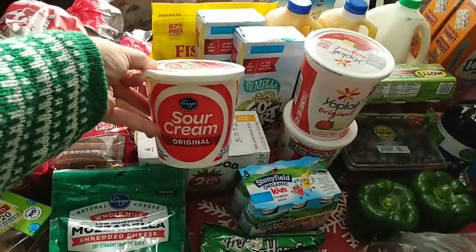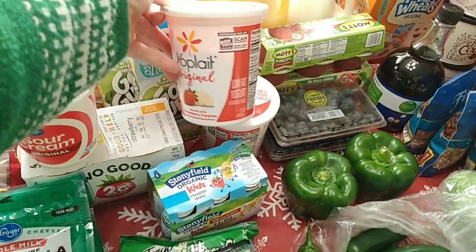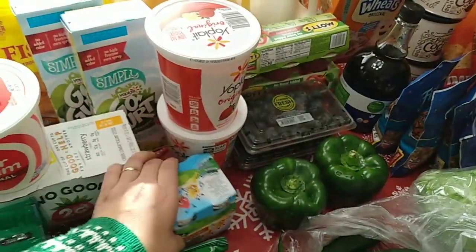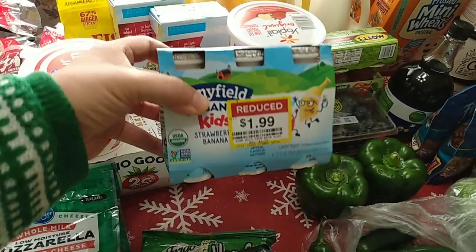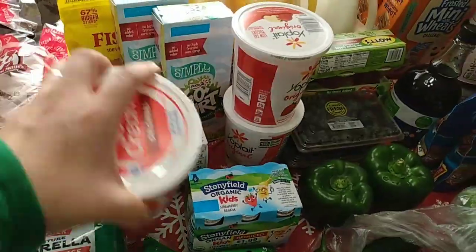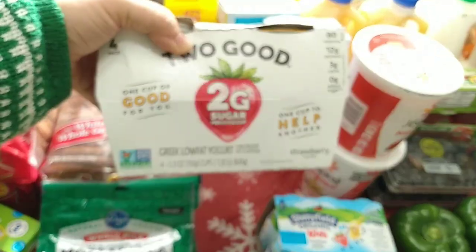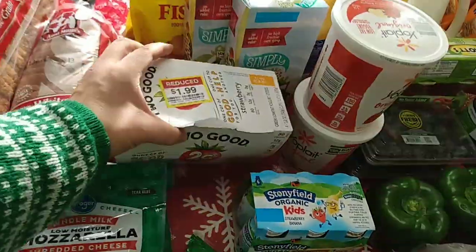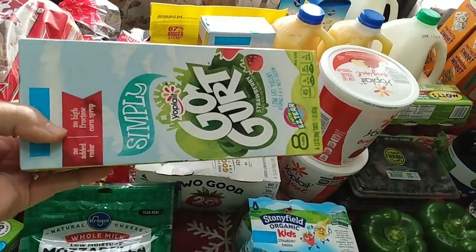We bought a 24-ounce sour cream, and two 32-ounce yogurts — strawberry banana and vanilla. Picked up the little smoothie ones for $1.99 reduced price; these will be gone in a day because the kids will have them with lunch. Also $1.99 reduced yogurt in strawberry flavor — those will be gone within a day or two. Then we got two packs of Go-Gurt tubes, so 16 of them.